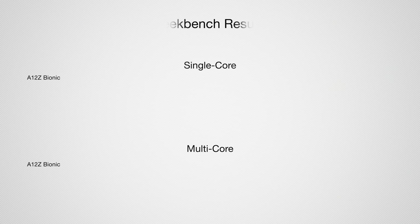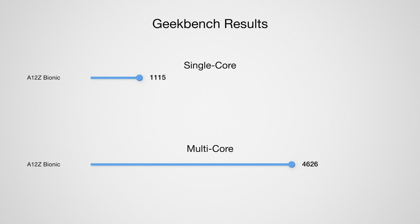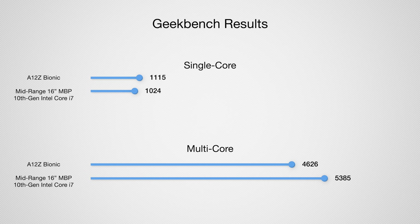Finally, the A12X and A12Z Bionic processors are eight-core chips released in iPad Pros. Even though they're two different processors, they're essentially the same — the A12Z just has slightly better graphics capability but scores nearly identically on benchmarks. The A12Z Bionic is the same chip included in Apple's dev kit. On the iPad it scored around 1115 single-core and 4626 multi-core, most comparable to a mid-range 16-inch MacBook Pro with a 10th-gen Intel Core i7, which benchmarks around 1024 single-core and 5385 multi-core.